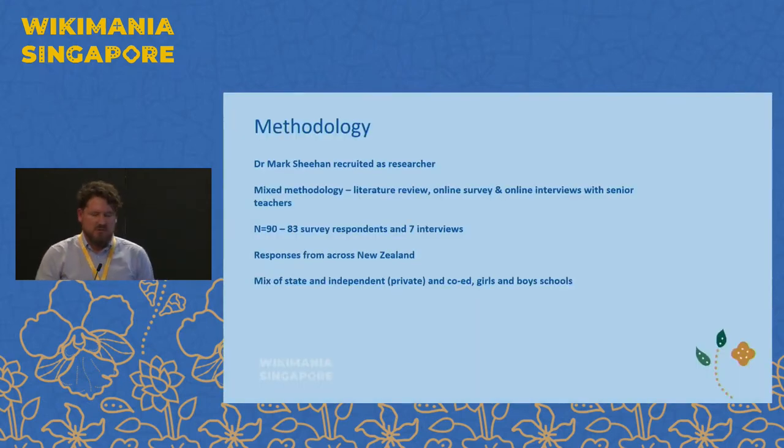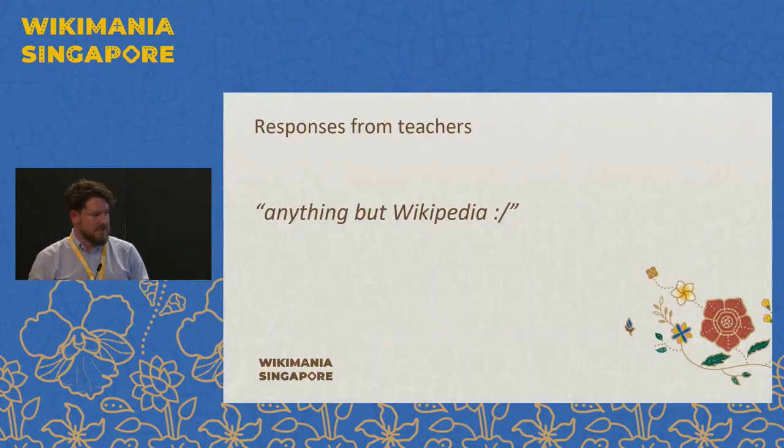We recruited a researcher from Victoria University of Wellington, Mark Sheehan, to come on board. We sent out a survey to teachers across New Zealand and also did some more focused interviews with some of the thought leaders amongst the Auckland secondary school teaching profession. We had a pretty good response to the survey across New Zealand and across the different types of schools, and we also undertook seven more detailed interviews.